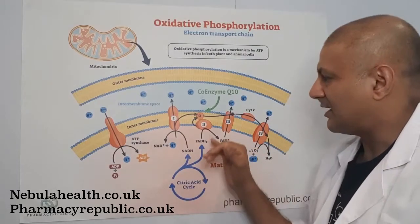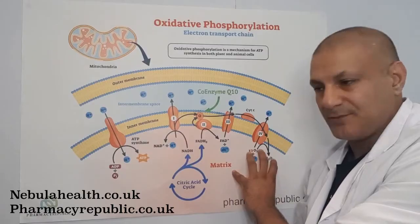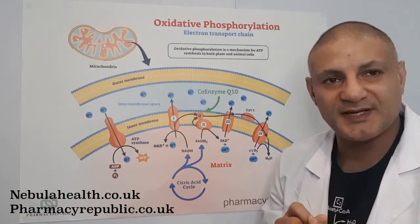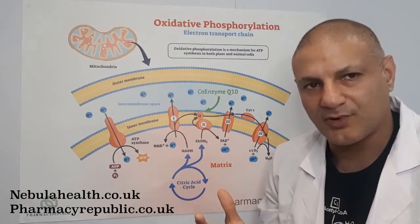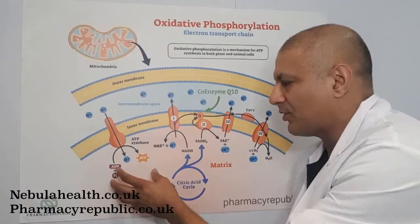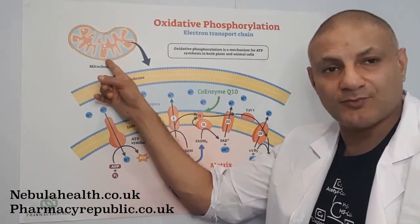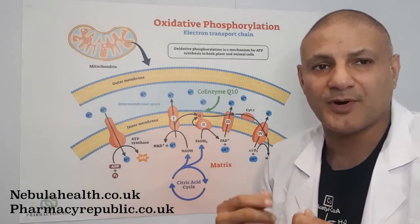By reducing the amount of food you eat, fewer electrons are supplied to the electron transport chain and we produce fewer molecules of ATP. When the cell realizes that less ATP is being produced, it up-regulates — and this is something we'll come across again and again — tricking the body into producing more useful substances. So because we reduce calorie intake and produce less ATP, the cell up-regulates and causes the production of more mitochondria.